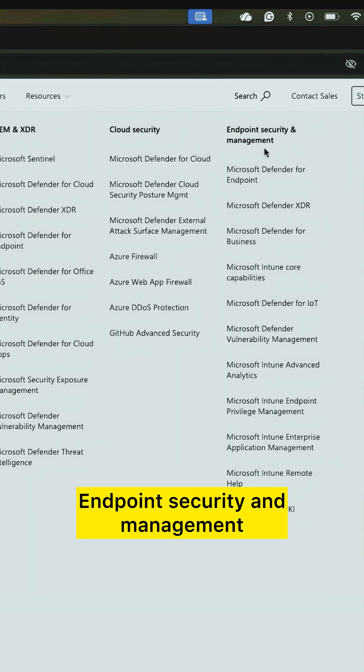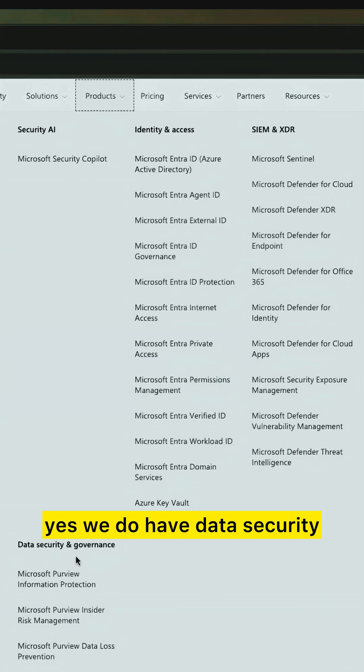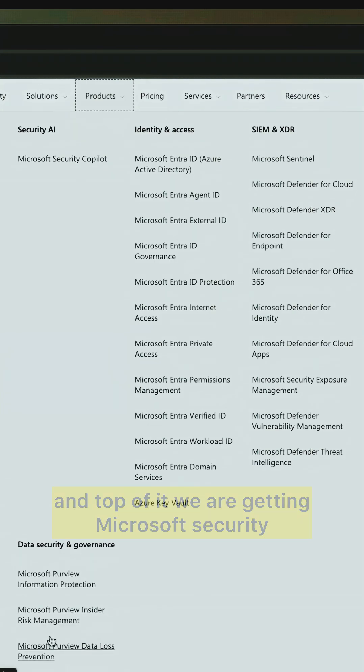There's also endpoint security and management. Apart from that, if you're looking for compliance and privacy solutions, yes we have those. Data security and governance — yes we have that too. And on top of it, we are getting Microsoft Security Copilot, the AI capability inside your security services.